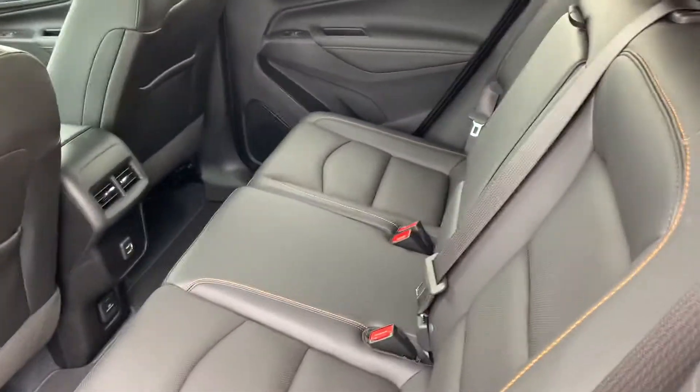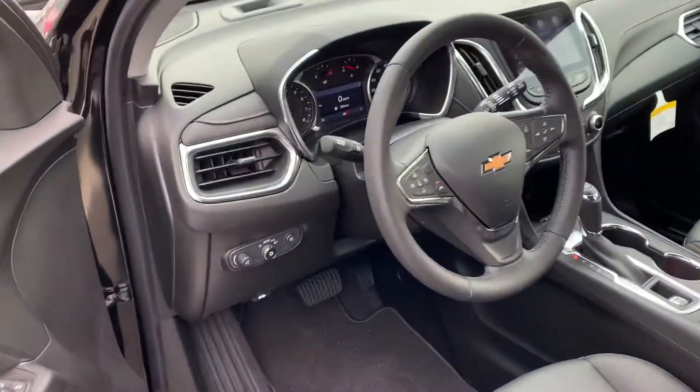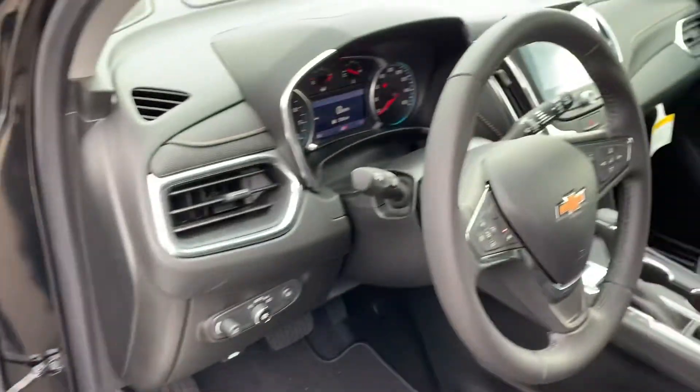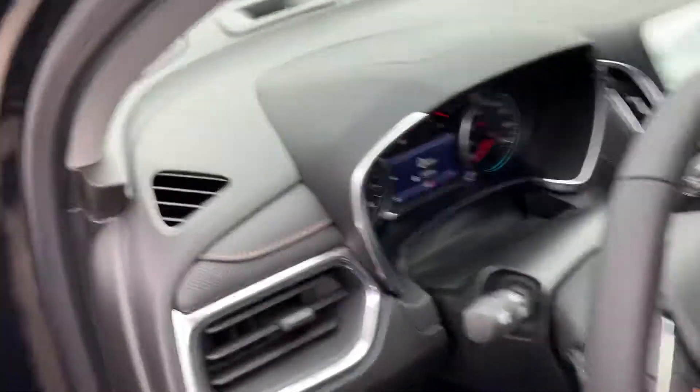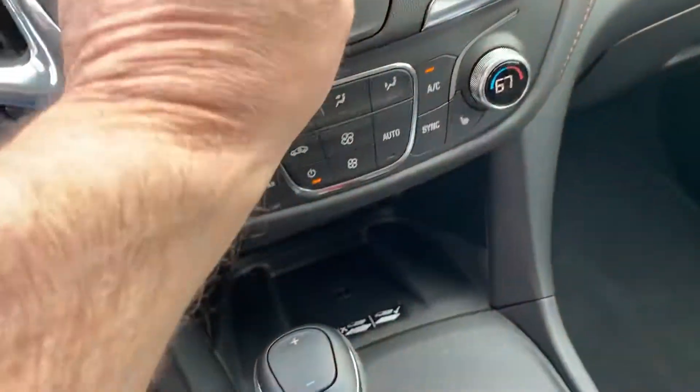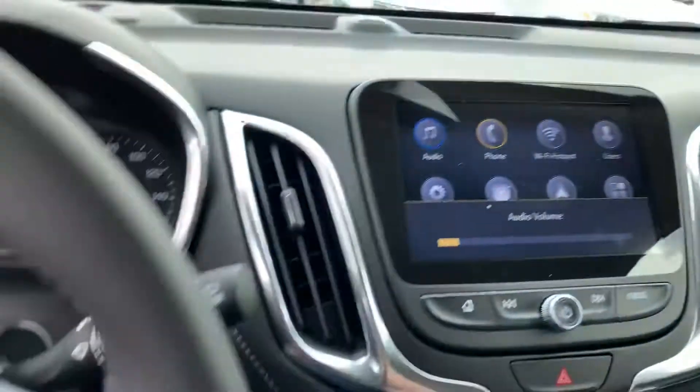Leather, obviously. Memory seats. Wireless charging. CarPlay.